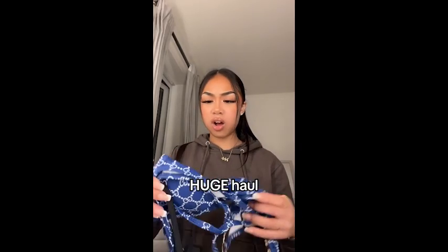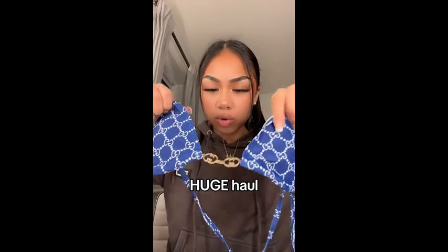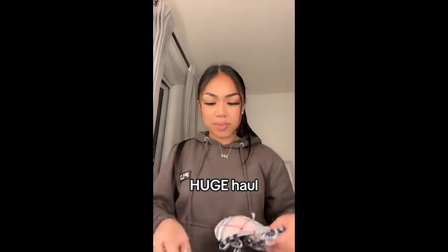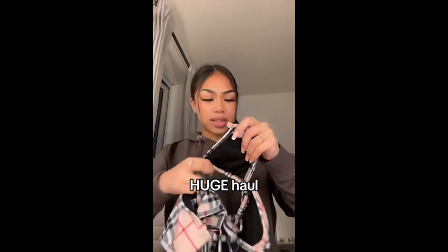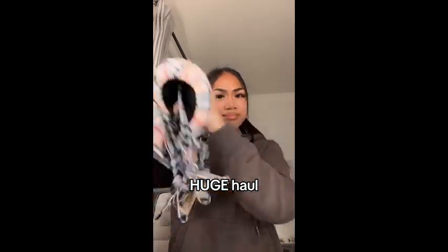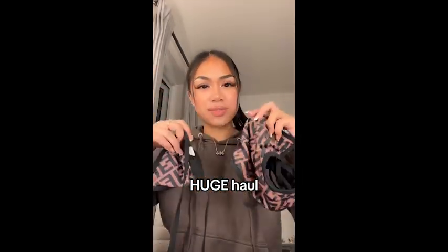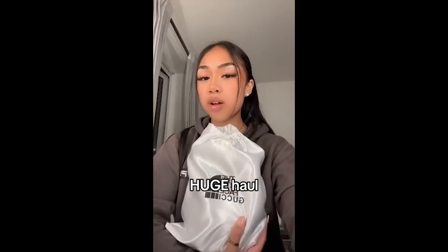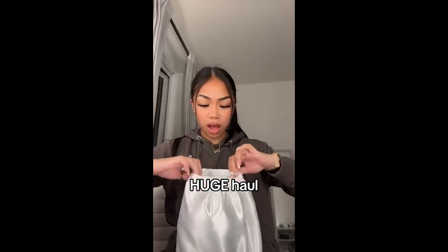Talking about summer - I've got so many bikinis. Let's start with this Gucci one which has a little gold detail - I am going to love that one. Then we've got this Burberry set, and then this Fendi one too. So three different bikinis - I am so excited for that.